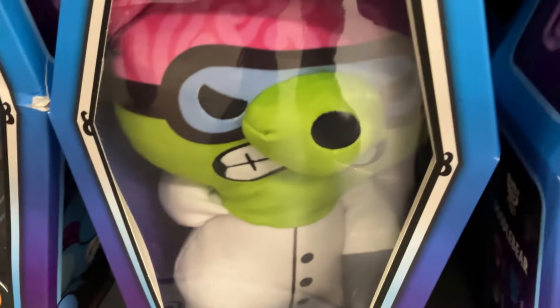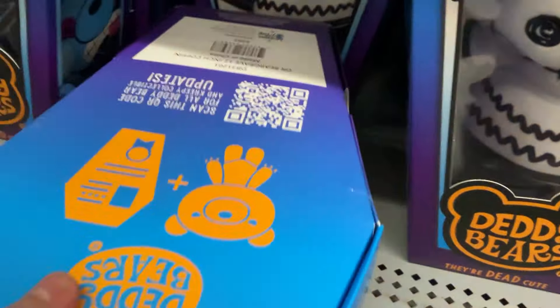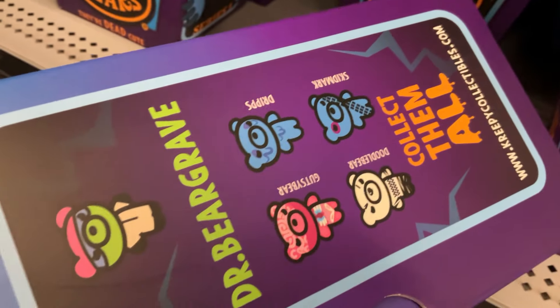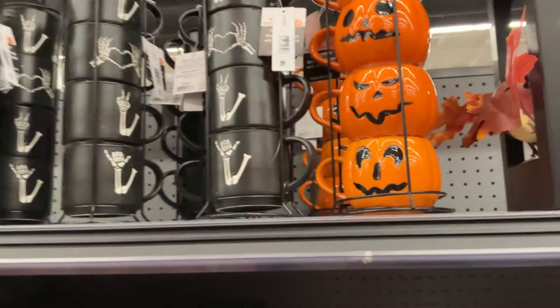They all look unfortunate. Well, because they've passed away. One got hit by a car. The other one got — I don't know — a kid doodled over it until it was over. But Dr. Bear Grave, he's like the zombie with his brains popping out. Super cute.